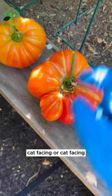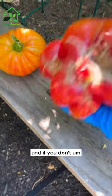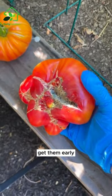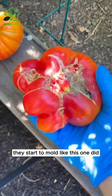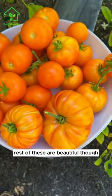Unfortunately, cat-facing can lead to more cracking and splitting, and if you don't get them early, they start to mold like this one did. So this one is unfortunately not good and will be composted. The rest of these are beautiful though.